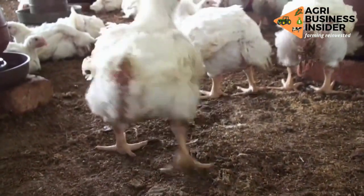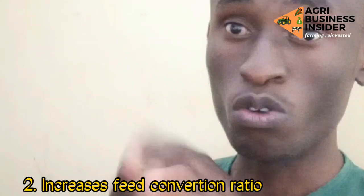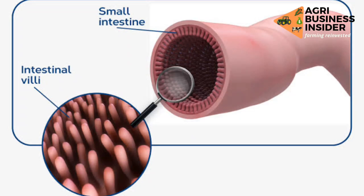The second benefit, after increasing feed intake, is that garlic increases the feed conversion ratio. This happens in two ways. First, in the small intestines we have villi — finger-like projections which have a surface area to absorb all the digested feeds and nutrients — and these will be increased in size, which is why there is an increased feed conversion ratio.